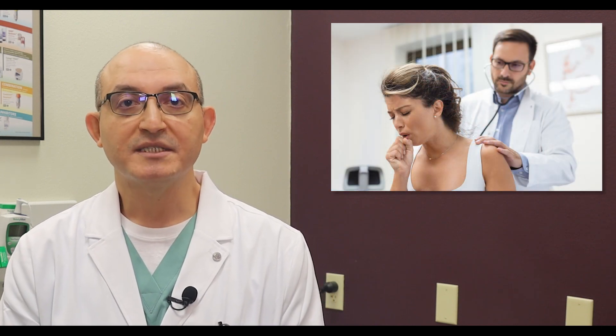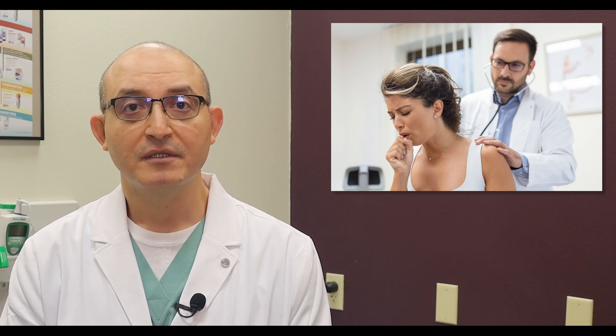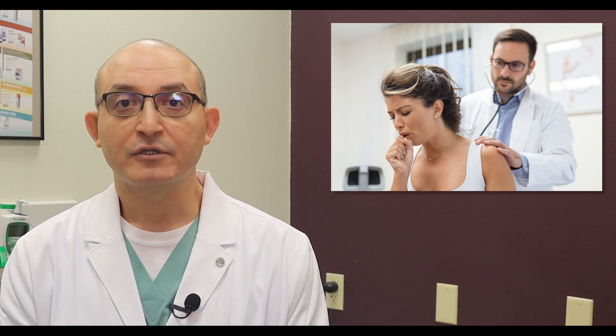COPD is diagnosed first on the basis of history and clinical presentations — basically your symptoms. Then you see your doctor, who will run a series of tests, starting with a breathing test or pulmonary function test, in which we assess the totality of your lung function. In addition to that, some imaging such as chest x-ray or CAT scan, which is a form of advanced chest x-ray, can show the COPD changes in your lung.